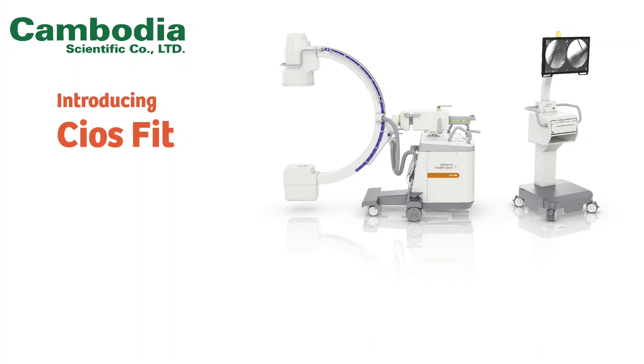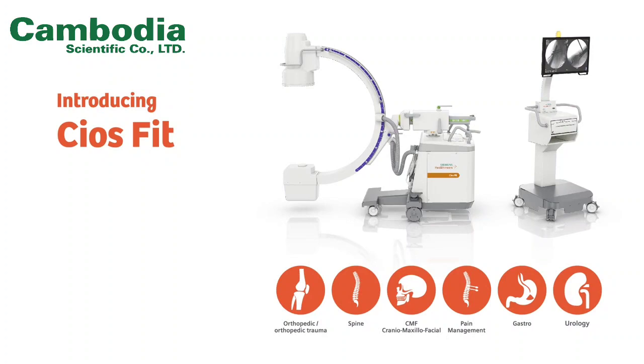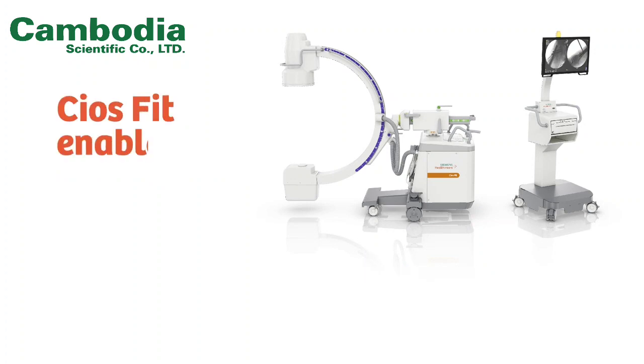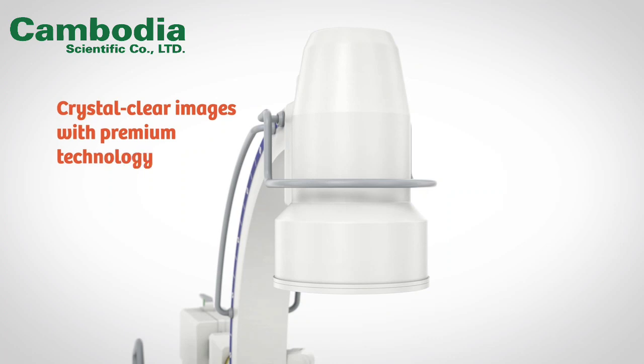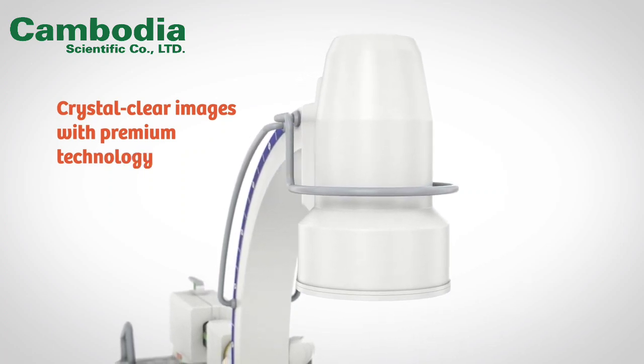With a design made specifically for demanding multidisciplinary environments, fit for the tough job in the OR, it is a system you can rely on. Ceus Fit enables crystal-clear images with powerful imaging technology. Its unique touch-and-play concept ensures simplicity in use, and its built-to-last design enables you to deliver high uptime.